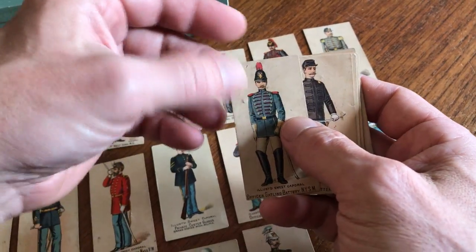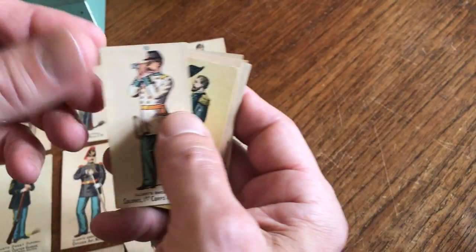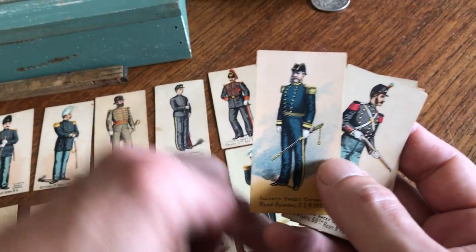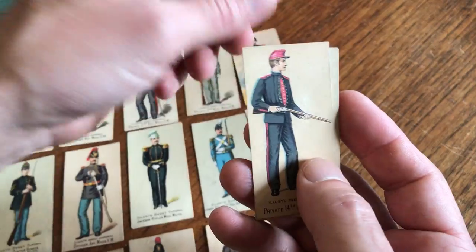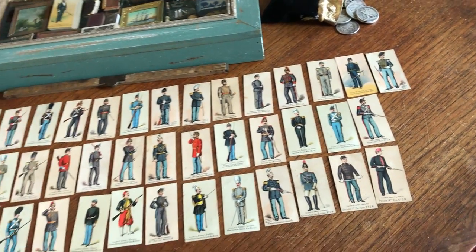This one has a couple of little indents on it, for instance. You have to remember these were distributed free in packs of cigarettes, so they are very ephemeral and their survival rate is likely very small compared to the number issued. This lot of 40 different cards is available on my website, briandumambro.com.